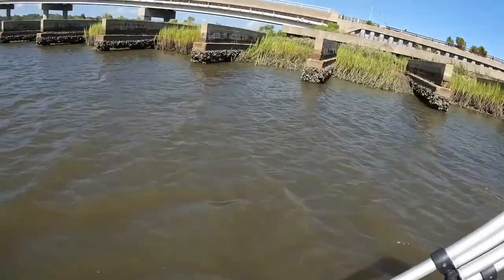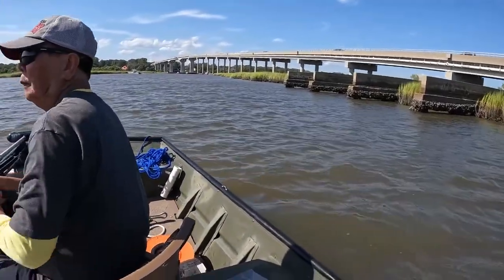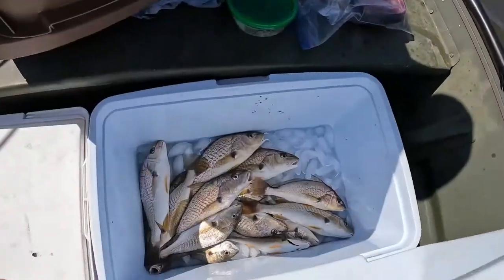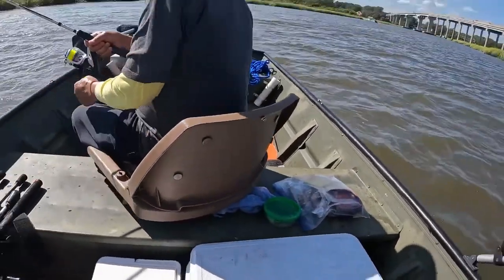We decided to call it a day — it's very windy and the bite has slowed down. Tide's three quarters of the way up and we haven't caught anything in a good hour or so. Let me show you what we've got — some really big croakers, about 15 of them. Not a bad day at all. So we'll load up, get the boat loaded, head back to the house, clean up the fish, and have some fried fish for dinner.